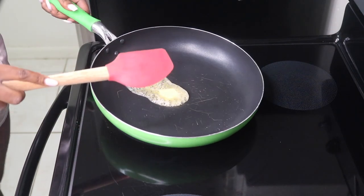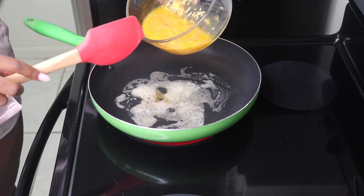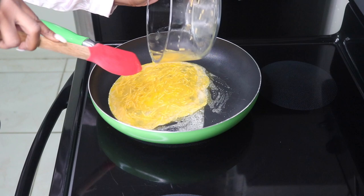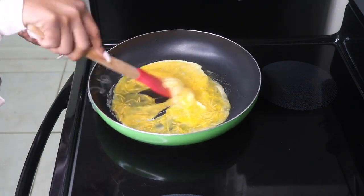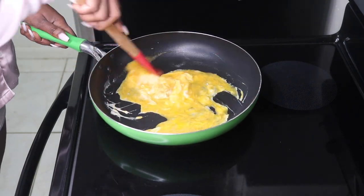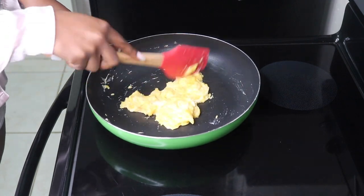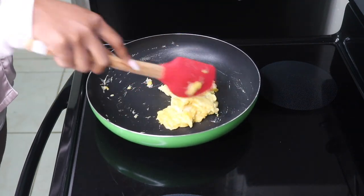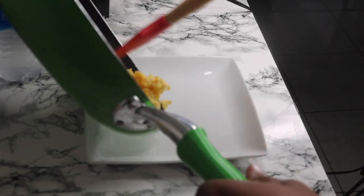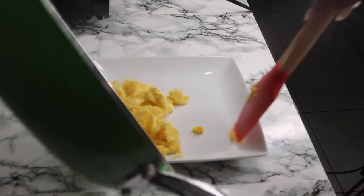This Kerrygold butter adds more fat to the keto meal, which is really ideal. While on keto, you want to make sure you're getting in as much fat as possible.